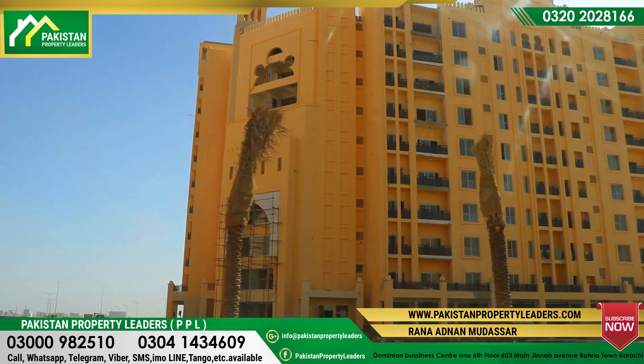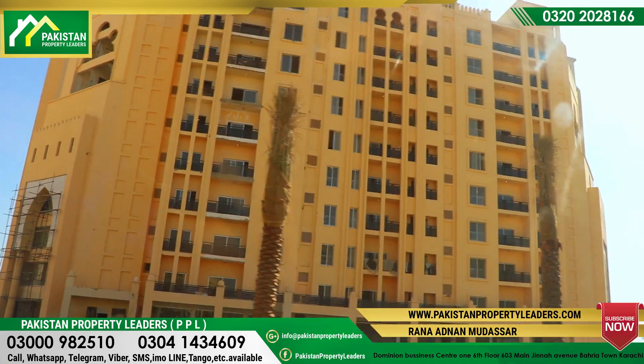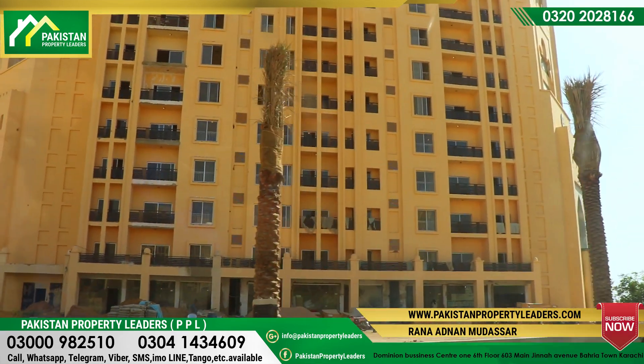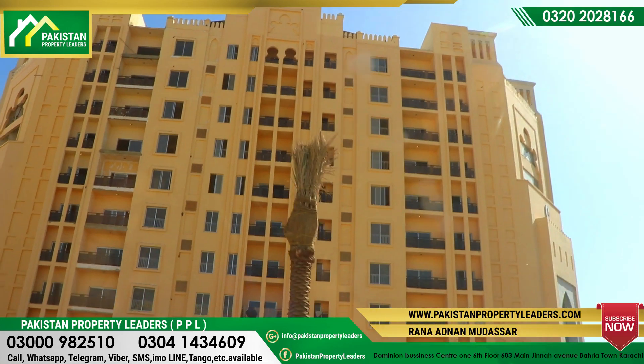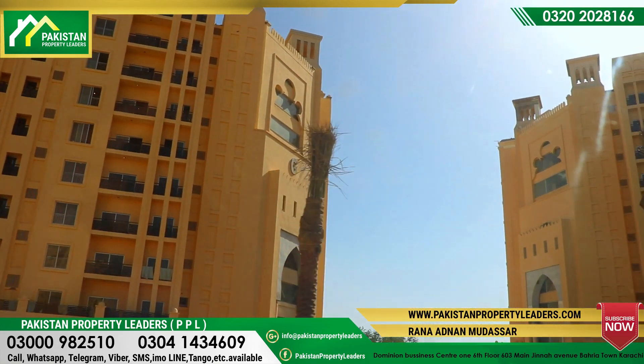I will see you again with drone footage as well. You will see the surrounding area. Subscribe to Pakistan Property Radio. See you — Pakistan Property Radio. Peace be upon you.